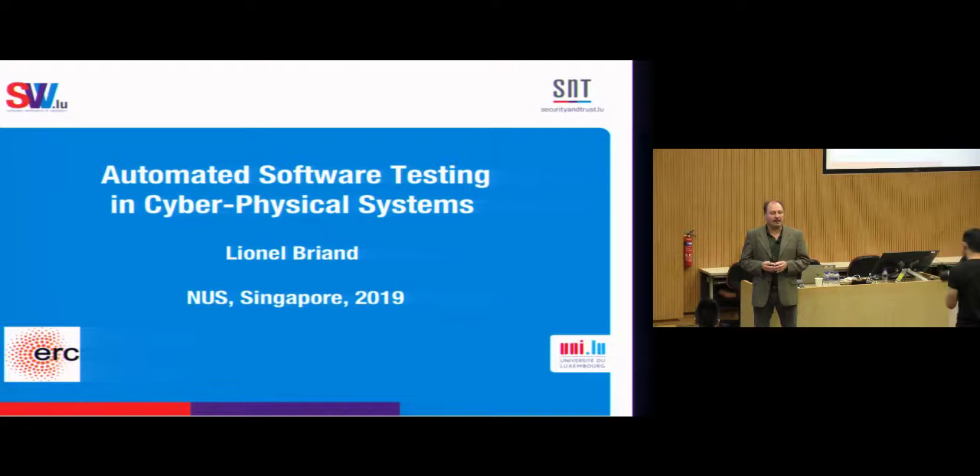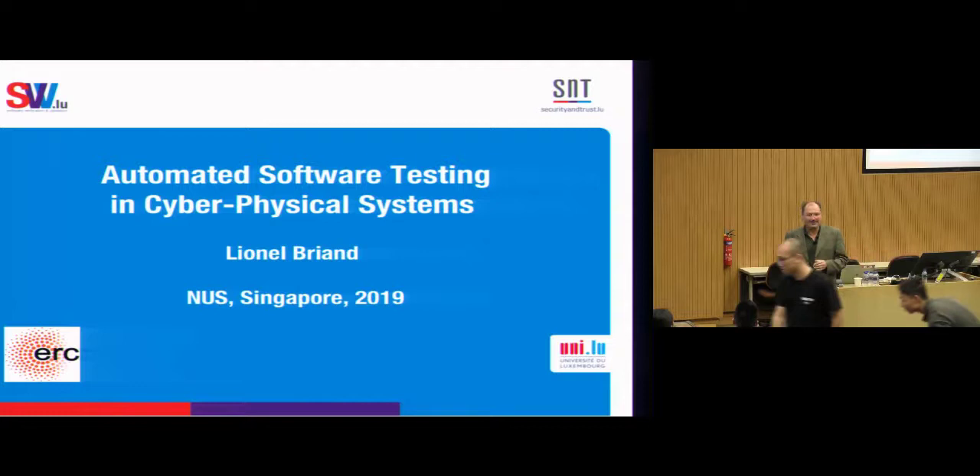First, I would like to thank the organizers for their kind invitation. Sorry for the delay, but I was convinced that my talk was at 4:30. I just found out a few minutes ago that it was now.